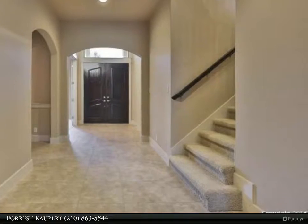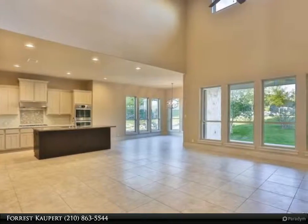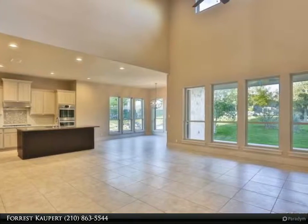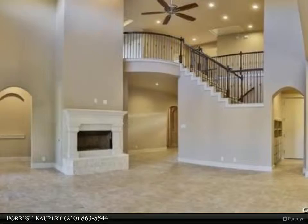This home has an open floor plan, high ceilings with luxury finishes, gourmet kitchen with granite, double ovens, tile, and a gas fireplace. The master bedroom is down with a garden tub and luxury shower.